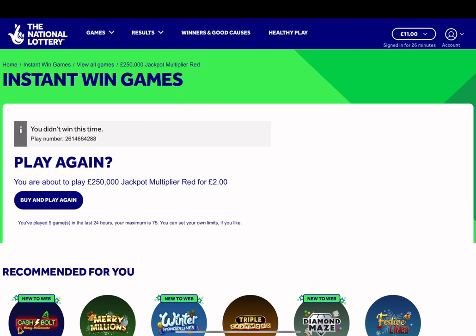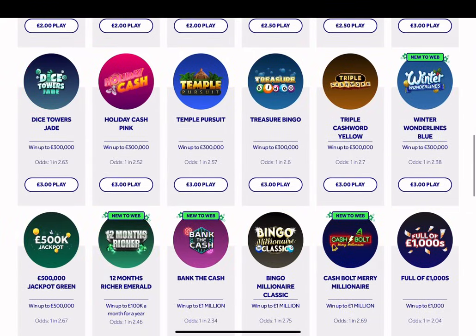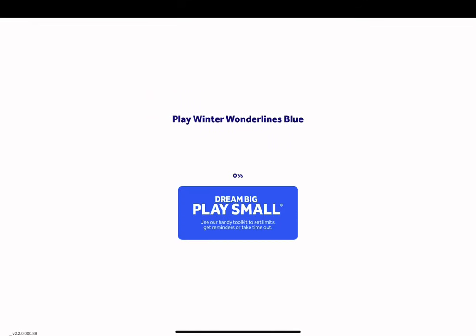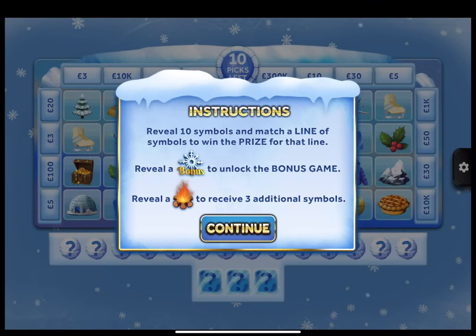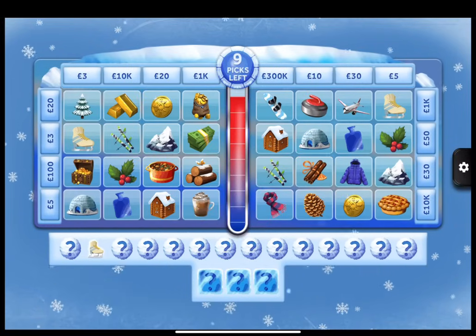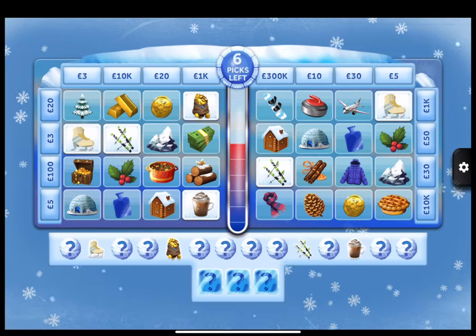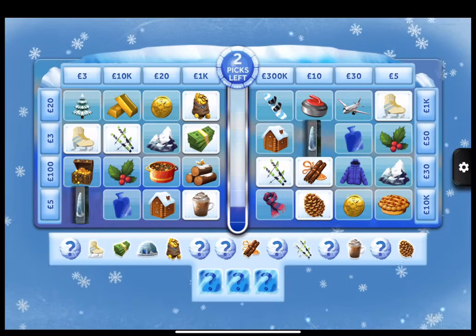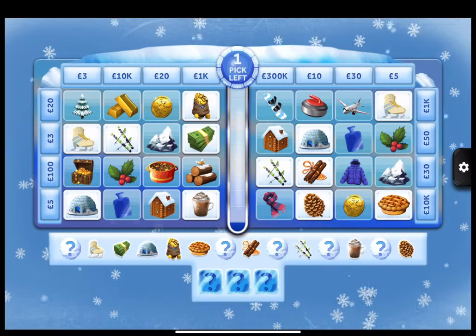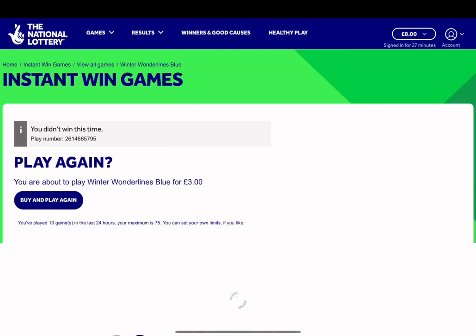That's it for the two pounders then. Let's move up to the three pound instant win games. Let's have a go at this Winter Wonder Lines. Confirm and play. We need to complete lines again to win the prize for the line. Well, that was short - absolutely awful, that was as well. Not lucky at the right time today.